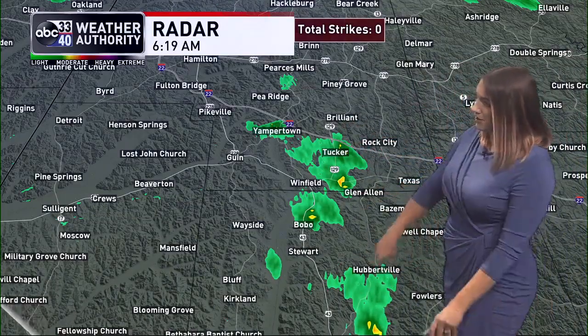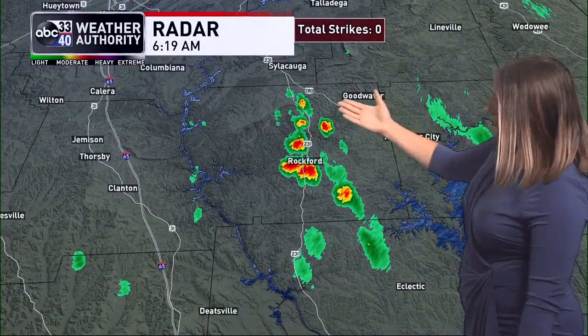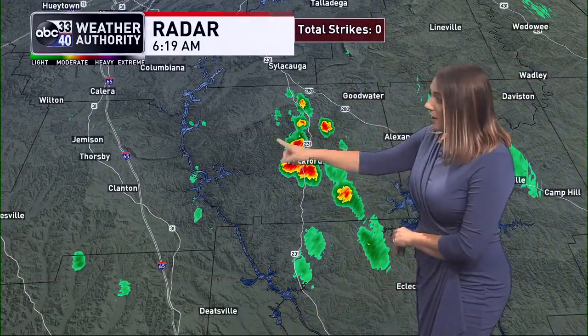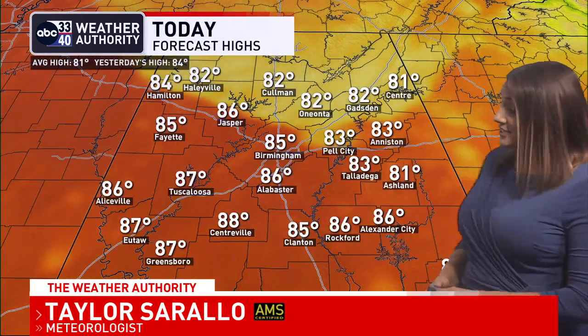A few isolated showers in southern Marion and northern Fayette counties. Looking southward, we've got a few isolated showers that have developed right along 231, moving through Rockford and Coosa County. We've got a mainly cloudy sky. Temperature-wise, no surprises — we're in the 60s early this morning. By the afternoon, we end up in the low to mid 80s, and some of our southernmost communities could reach into the upper 80s.